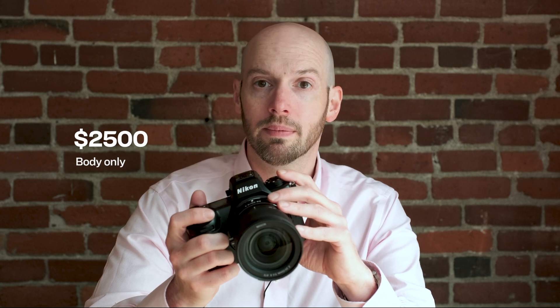With all this added capability, the price has gone up, and the retail price of the Z6 III is now $2,500 body only. I'll be shooting with the Z6 III and testing it extensively in the coming weeks, but for more information head to dpreview.com, and if there's anything else you want to know, check the comments.